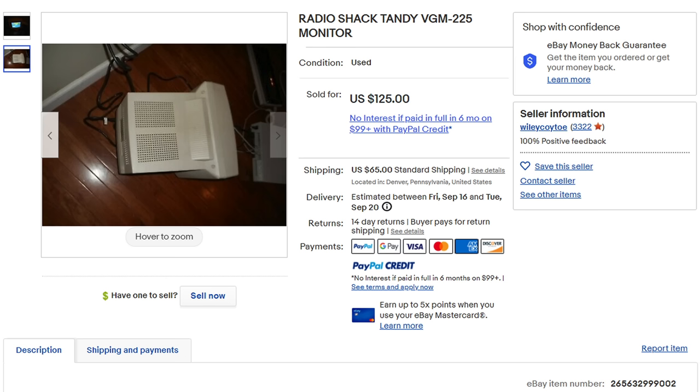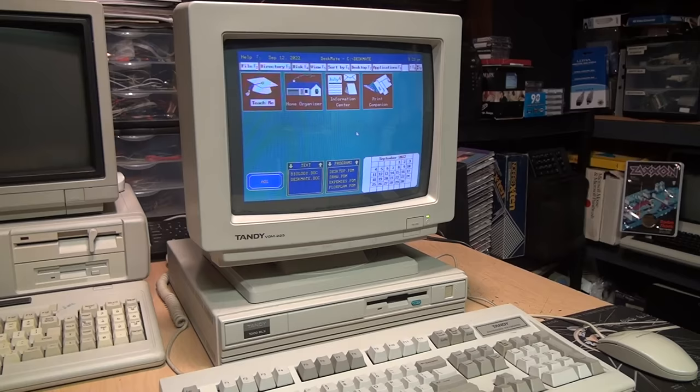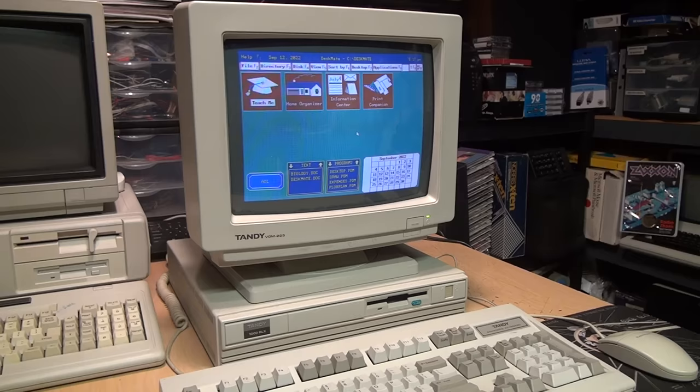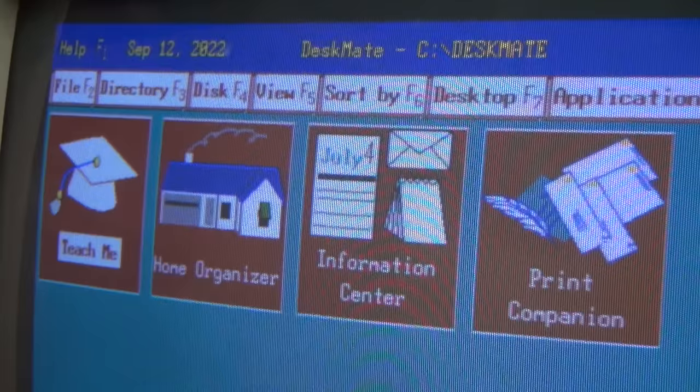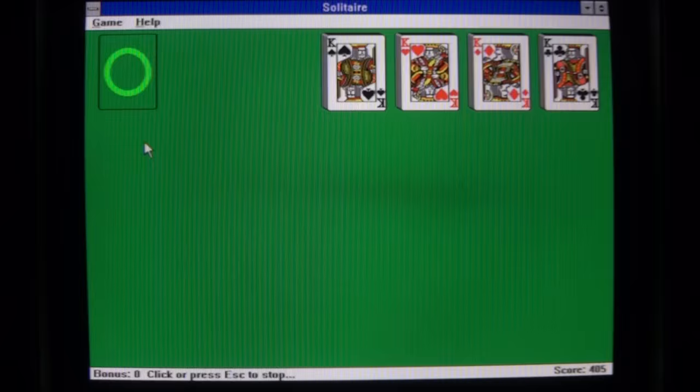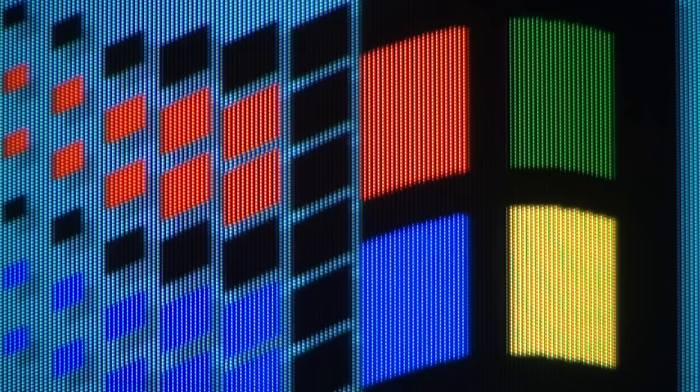I came across one of these on eBay recently and I admittedly paid way too much for it just to confirm that my memory was correct — it really is that bad. I'm going to try to give you some examples in this video, but first a warning: trying to record the image of a CRT monitor on video is notoriously difficult. Even if you can match up the refresh rate to avoid visible flicker, you're almost guaranteed to get moiré patterns and other visual anomalies which are not actually visible in real life.